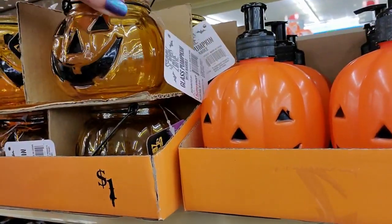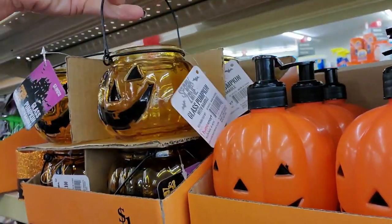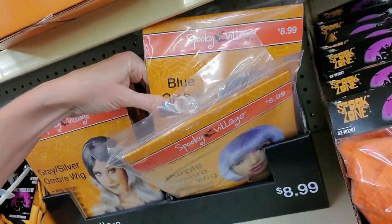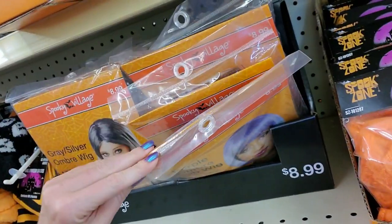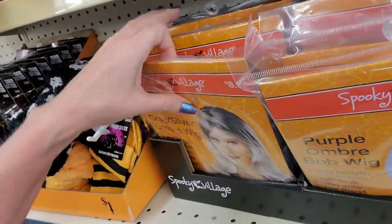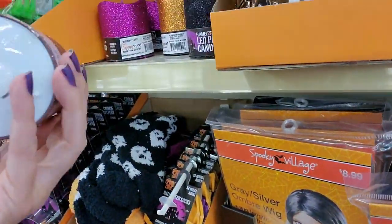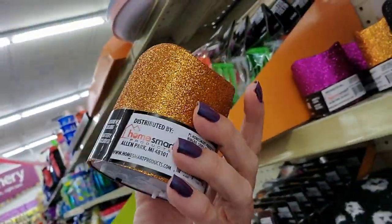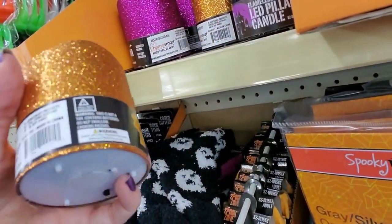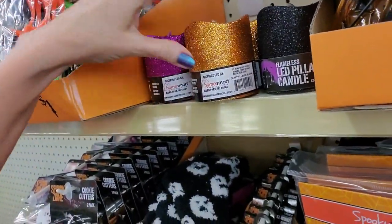We have glass pumpkins with handles — these are only a dollar for the little glass pumpkins. And we have wigs here: blue, purple, gray, pink, ombre bob wigs — these are $8.99. There's a Morticia wig back there too. And you can get flameless LED pillar candles — these are pretty, probably like $3, but you can also find these at Dollar Tree for a buck.